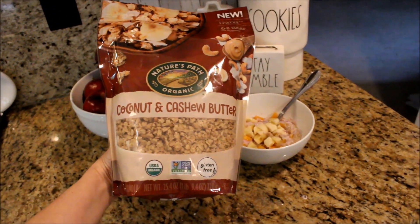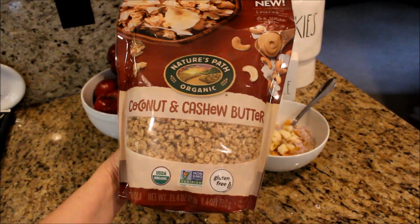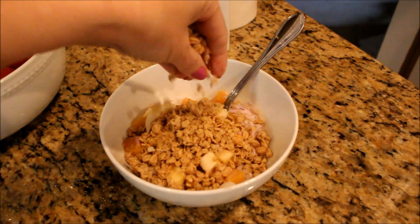I found this coconut and cashew butter granola at Costco. This stuff is awesome. I love it on the top of my oatmeal in the morning and it's really great on the top of ice cream too.